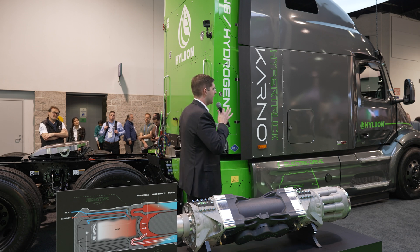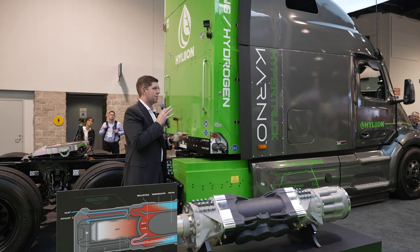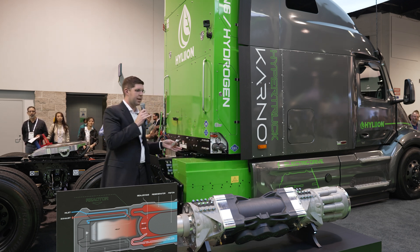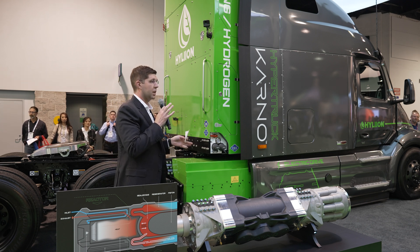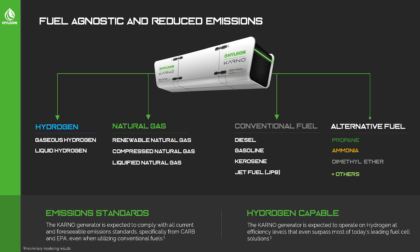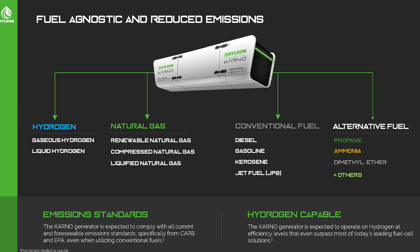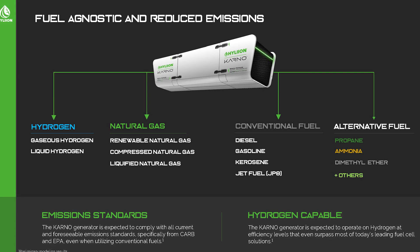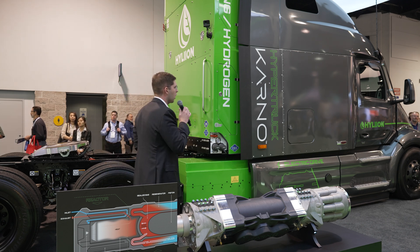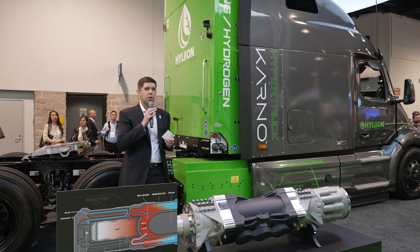Unlike some other fuel-agnostic solutions where you have to spec the platform differently for hydrogen versus NatGas, this generator can switch what fuel it's actually running on from one second to the next. There are actually over 20 fuels this generator can run on — conventional fuels like diesel and gasoline, gaseous fuels like hydrogen, propane, and natural gas, as well as other solutions like dimethyl ether or ammonia. As we look at a future without a one-size-fits-all solution, the Carno generator will allow fleets to evolve with fuel as we figure out the right fueling source over the years ahead.